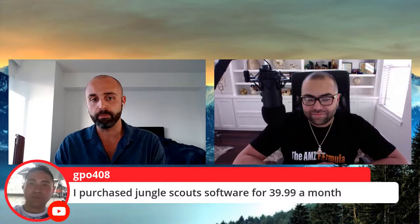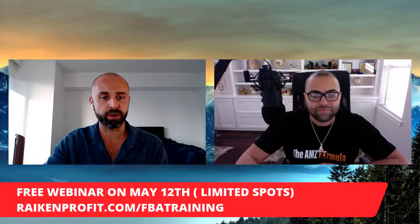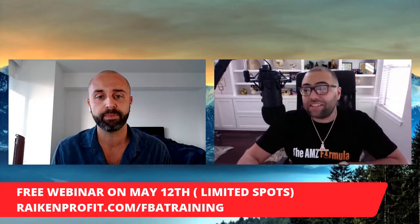GPO408 already purchased Jungle Scout and is researching — taking the knowledge from workshop number one. These workshop videos will be up for another few days. I want you guys to go to the first link in the description right now, because every workshop video — one, two, three, and four — is building upon a webinar going down on May 12th at 7 p.m. Eastern time. Josh, can you share with everybody why it's important they join this webinar and how these workshops play a role?